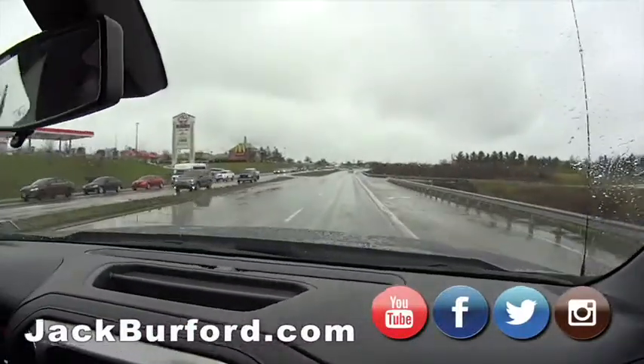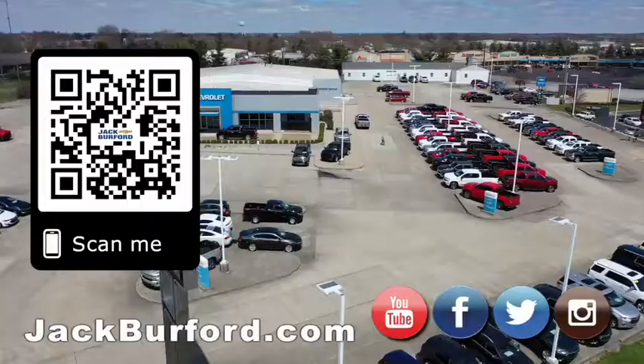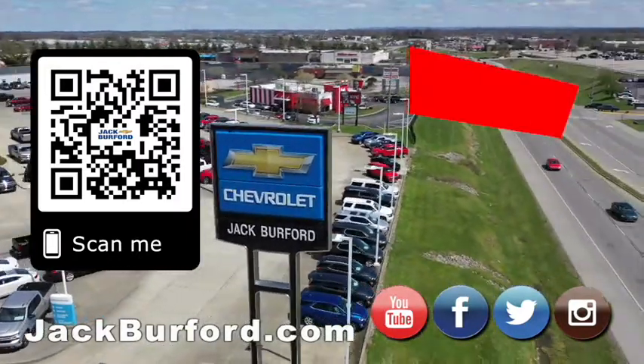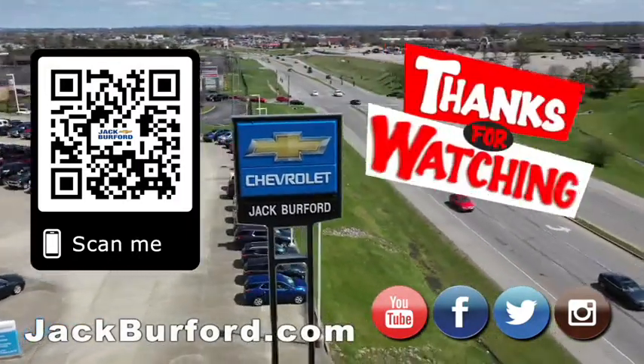Punch a burger. Why would you buy a vehicle anywhere else? Make sure to visit us at jackburfer.com and subscribe to our YouTube channel.